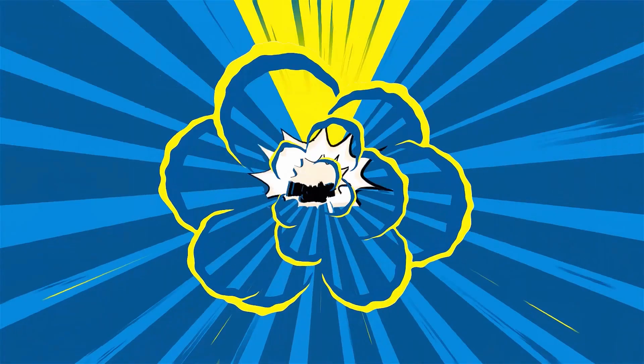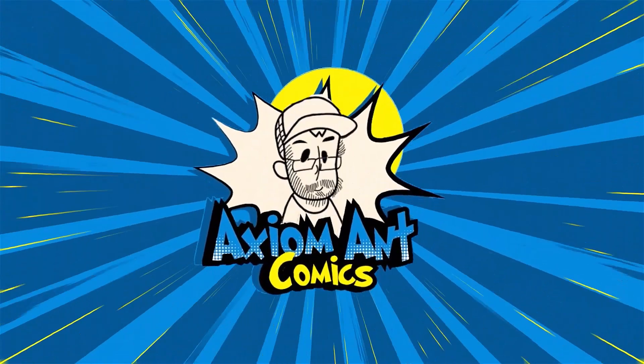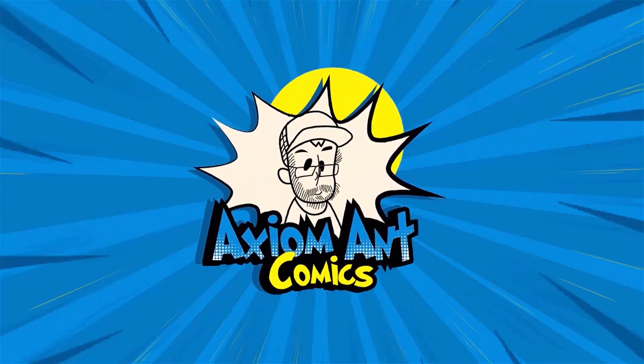Another big key issue for Axiomant Comics? No way. Let's get to it. Hello YouTube, welcome to another video with Axiomant Comics. Axiomant here. And in this video, yes, I got another big key issue.